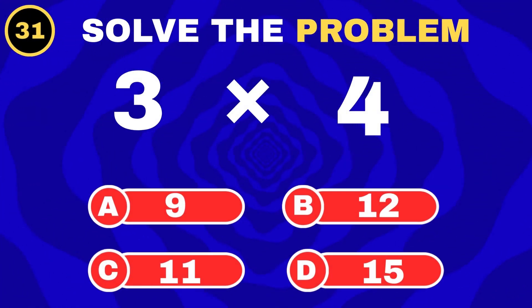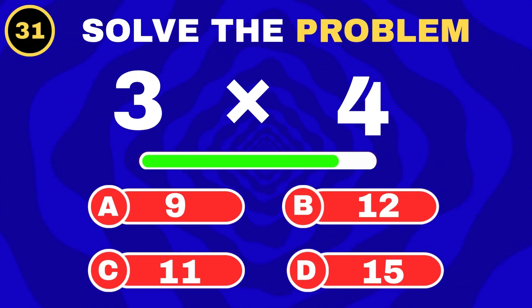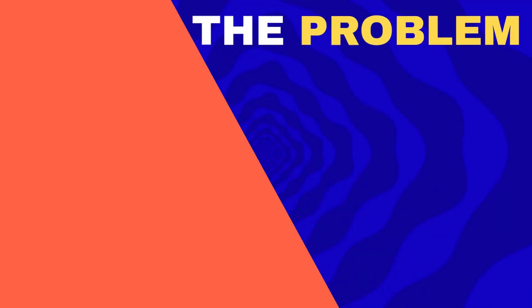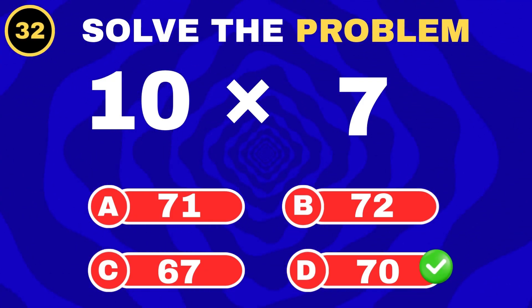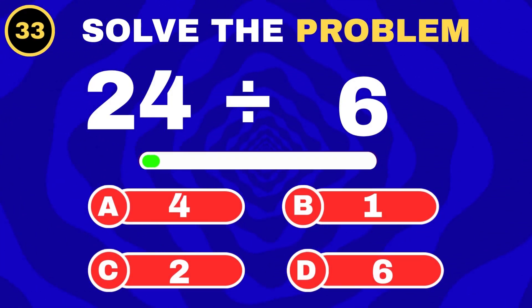3 groups of 4. 10 sevens together. 24 toys, 6 boxes.